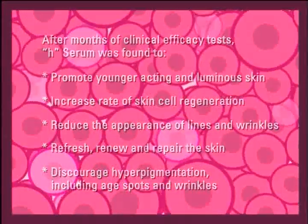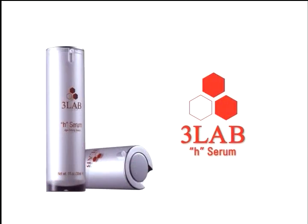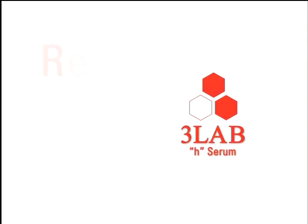H-Serum reverses signs of aging by toning, firming, and lifting the skin after just eight weeks of treatment. H-Serum, the age-defying booster from 3Lab. Rebuild your skin.